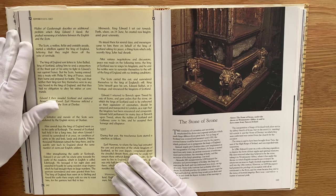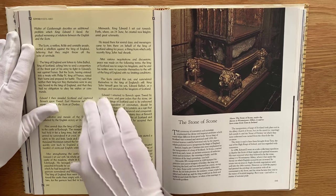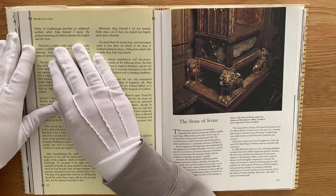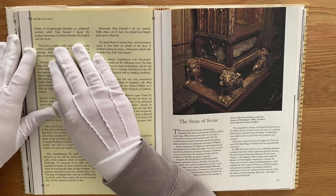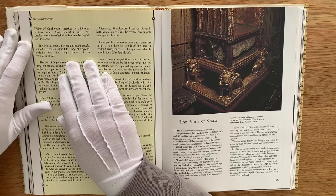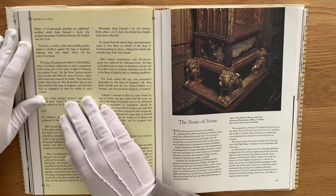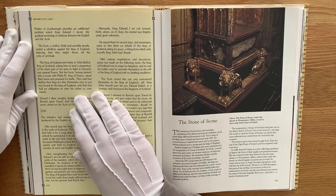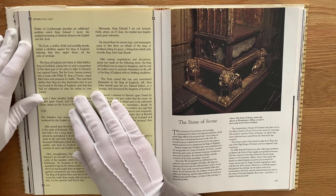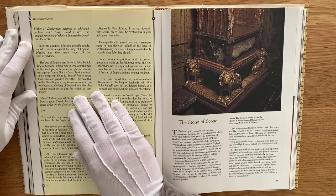Here we have a chronicle by Walter of Gisborough, describing an additional problem that King Edward I faced: the gradual worsening of relations between the English and the Scots. The Scots were a restless, fickle and unstable people who started a rebellion against the King of England, believing that they might throw off the yoke of servitude. The King of England sent letters to John Balliol, King of Scotland, asking him to send a proportion of his army to fight in Edward's war against France. But the Scots, having entered into a treaty with Philip IV of France, raised their horns and prepared for battle, saying that neither their King nor they themselves were in any way bound to the King of England.